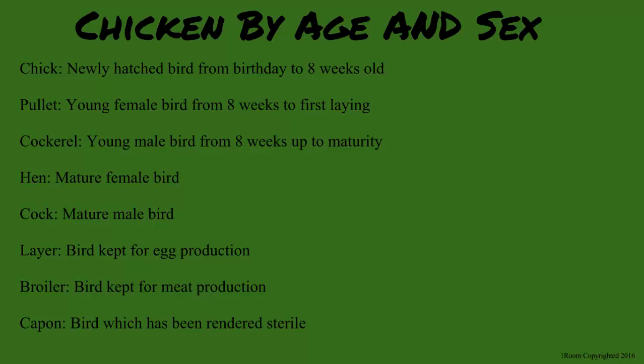My missus keeps chicken for meat and eggs, you know. Awesome. Those kept for meat are called table birds or broilers, while those kept for eggs are called layers. How do you call a mature female bird? A hen. And a cock is a mature male one. A chick is a very young bird. A pullet is a young female bird from eight weeks to the point of laying. A cockerel is a young cock. A castrated cock is called a capon.